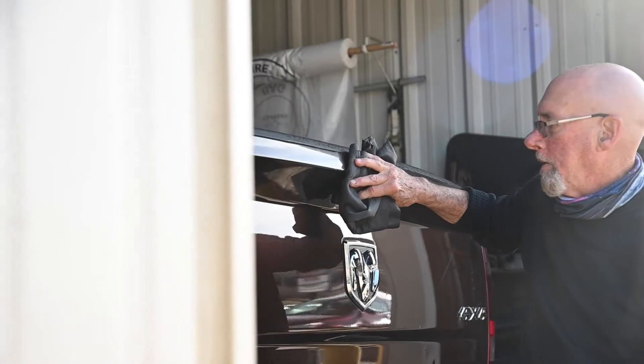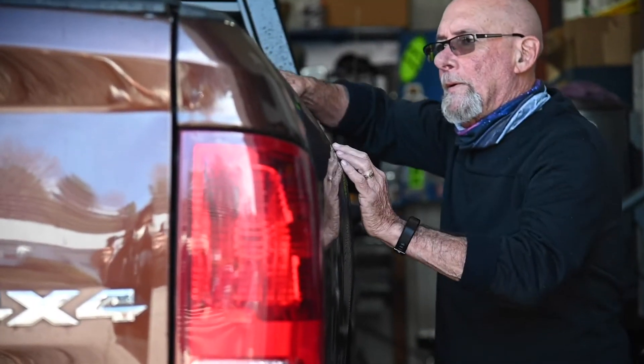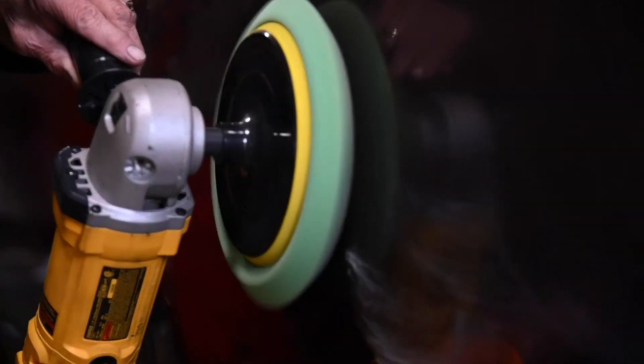We have a full detailing shop. As far as carrying your vehicle, complete reconditioning is inside and out. It's a complete shampoo of the interior and vinyl dress of everything. The outside's the same thing.